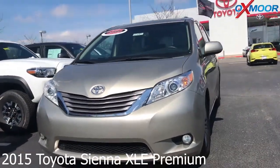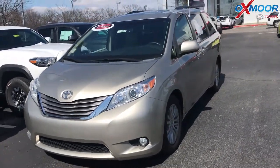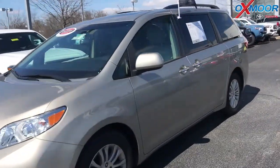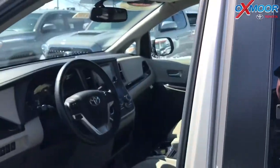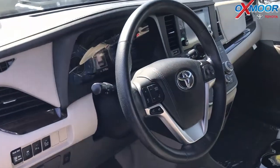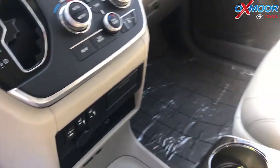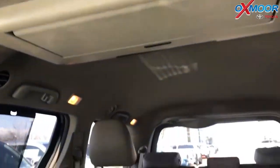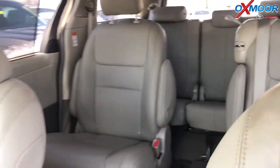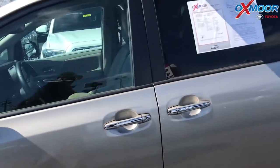For our second vehicle, this is a 2015 Toyota Sienna XLE Premium. Exterior color is a Creme Brulee Mica. This vehicle does have a Blu-ray DVD entertainment system. There is navigation, heated leather seating. The vehicle has Bluetooth, backup camera. There's also a sunroof. The interior is a sand beige. Mileage is 31,688. Price is $25,900.